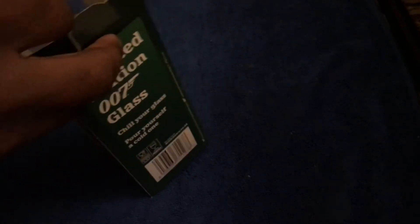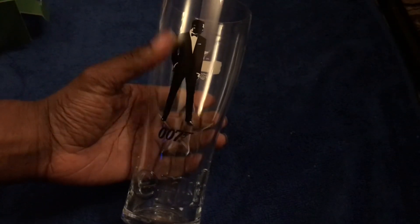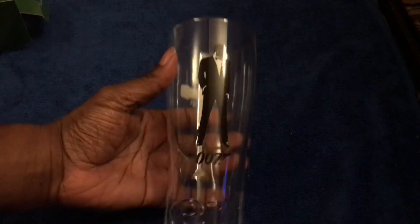I was worried about damaging it carrying it in just a cloth bag, but luckily they didn't seal it with tape like they normally do on these things. It's a nice tall, long glass — at the bottom it says Heineken, and at the top you've got the Heineken name and symbol. At the front you've got a generic Bond and the 007 symbol. It's a pint glass, which is great.